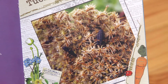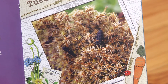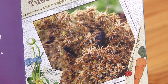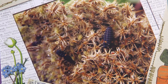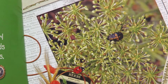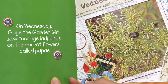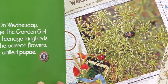On Tuesday, Gay the Garden Girl saw baby ladybirds on the carrot flowers called larvae. On Wednesday, Gay the Garden Girl saw teenage ladybirds on the carrot flowers called pupae.